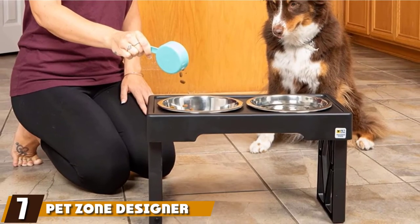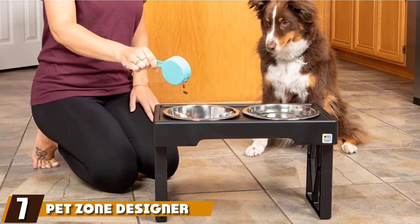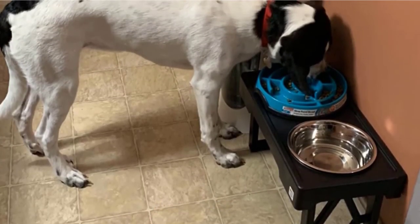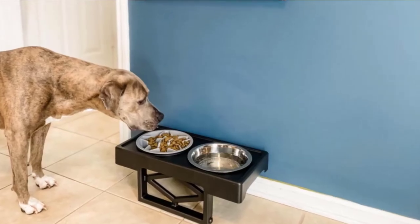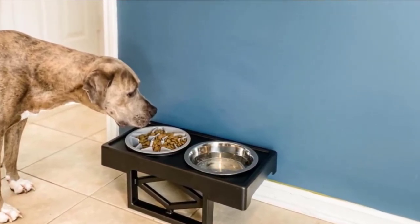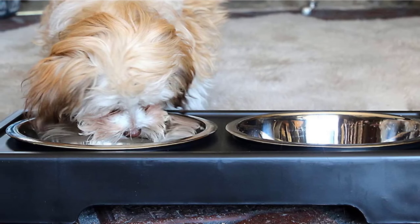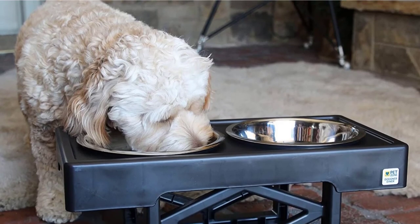Moving on to number seven, we have the Petzone Designer Diner Adjustable Elevated Dog Bowls. The Petzone Designer Diner Elevated Pet Feeder allows your pooch to dine in style no matter its age, height, or size. This is possible thanks to the two adjustable legs that sit under the elevated tray. You have three height options: the first involves tucking the legs under the tray to accommodate hungry puppies, and the second entails unfolding the legs and adjusting them to a height of eight inches for medium-sized dogs. The third and final option extends to a height of 12 inches and was tailor-made for large dogs.